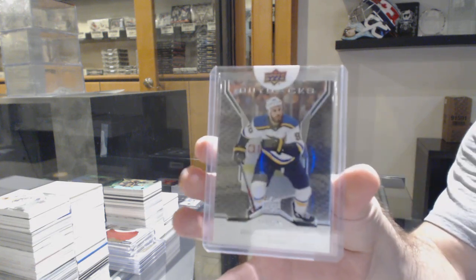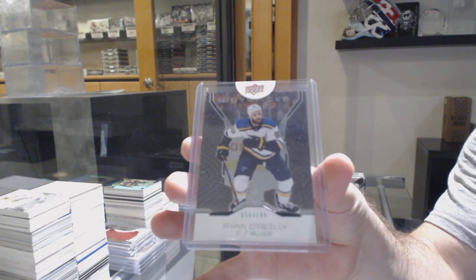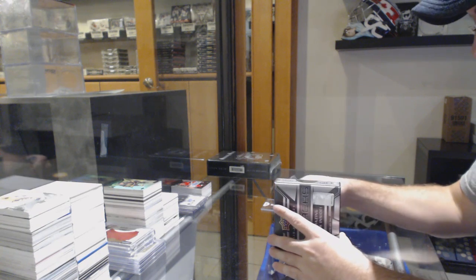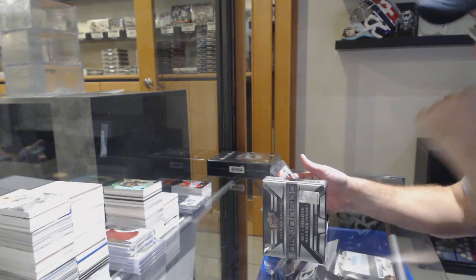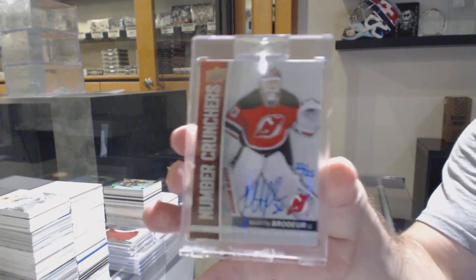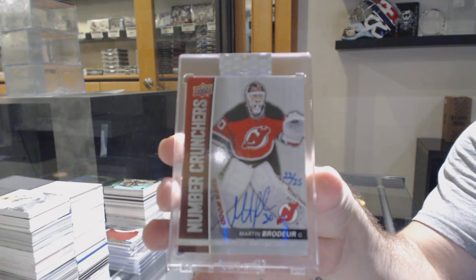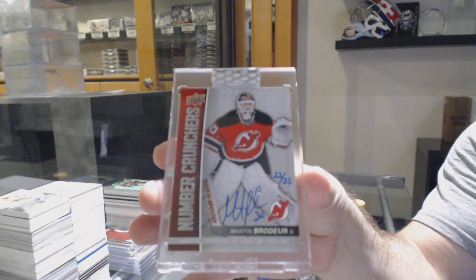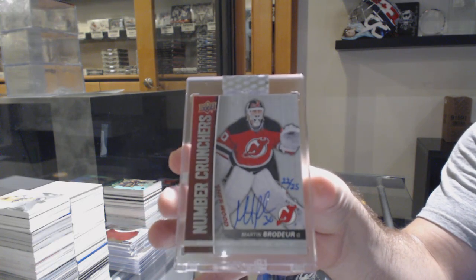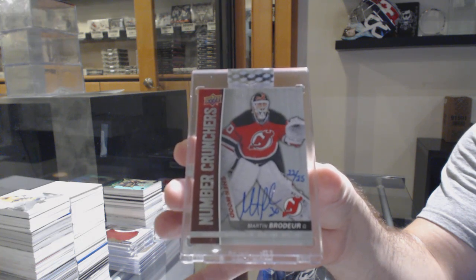A $1.99 Ryan O'Reilly for the Blues. SBA — nobody knows right now. This is a sexy card: numbered to 25, Number Crunchers autograph — Marty Brodeur! Number Crunchers auto out of 25, Marty Brodeur. Damn, that was nice.